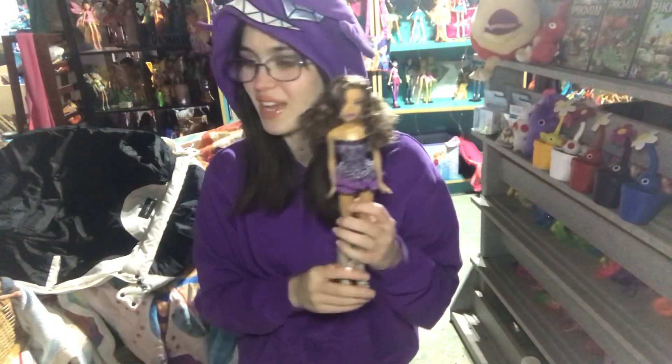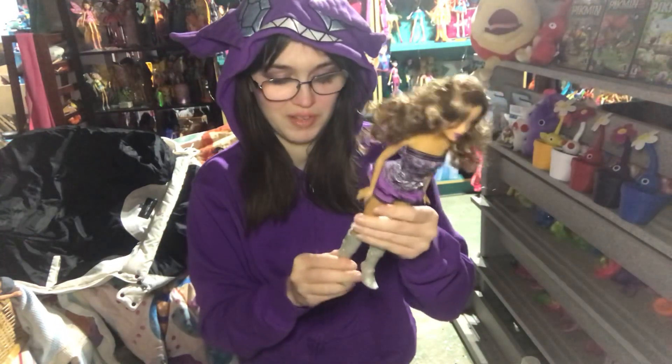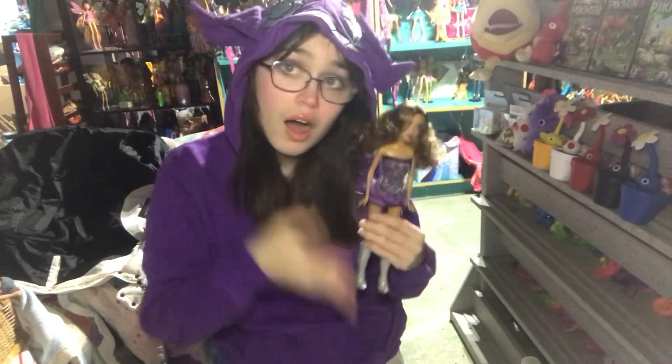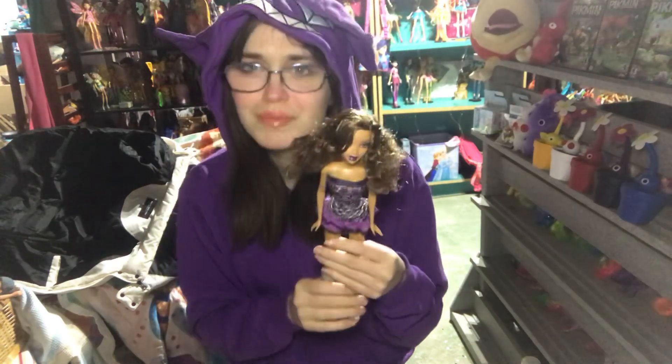I already put the other ones on the shelf. I have a couple of MyScene dolls over here from other videos. There's my new Madison doll.